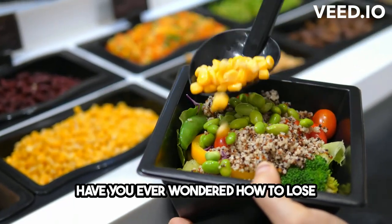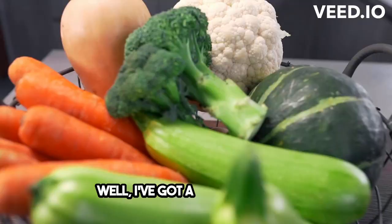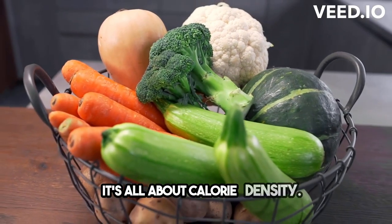Have you ever wondered how to lose weight without feeling hungry all the time? Well, I've got a secret for you — it's all about calorie density.